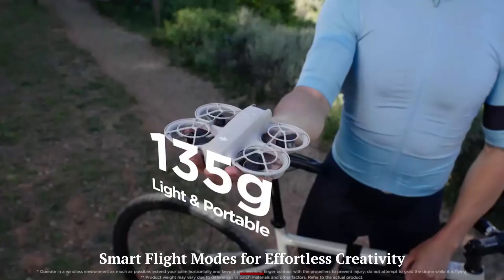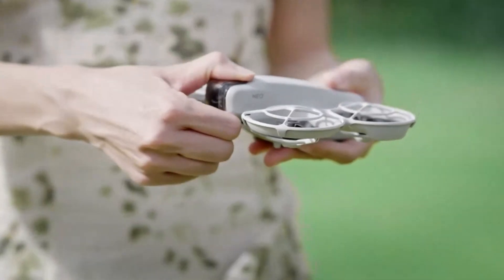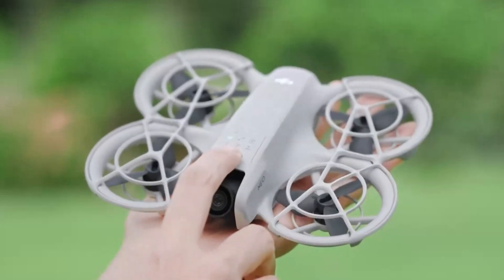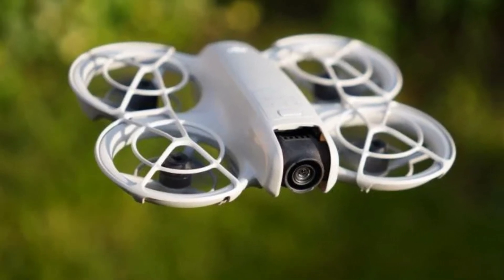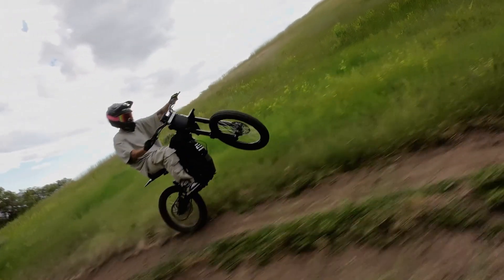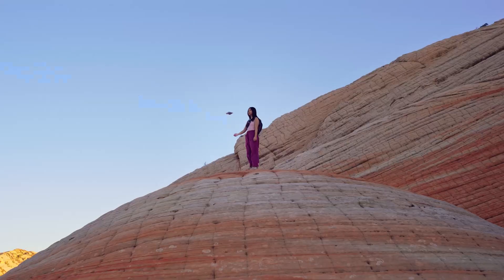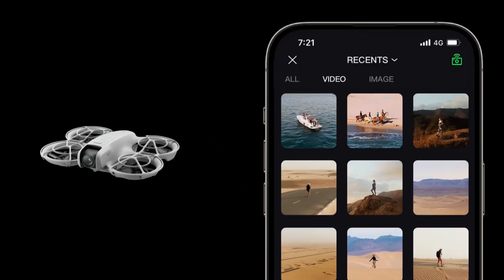Smart flight modes for effortless creativity. The Neo 2 comes loaded with intelligent flight modes like Quick Shots, Focus Track, Circle, Drony, and Rocket, all designed to help you capture dramatic camera moves with a single tap. These modes allow the drone to orbit, zoom away, or climb smoothly while keeping your subject centered in the frame. They're especially useful for those who want cinematic effects but don't have the skill, or time, for complex piloting. The built-in story templates further streamline the process by adding transitions and music, making the Neo 2 one of the fastest ways to produce professional-looking videos. It's a drone that takes care of the flying, so you can focus on the storytelling.